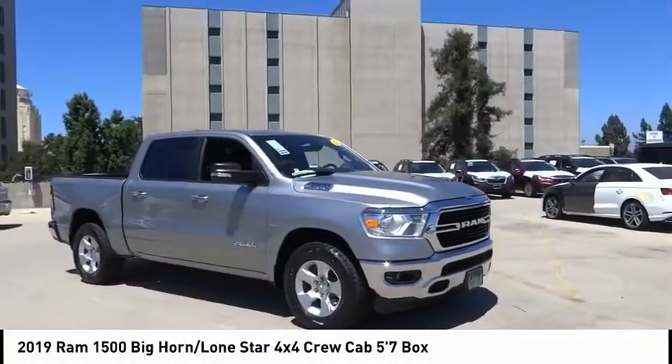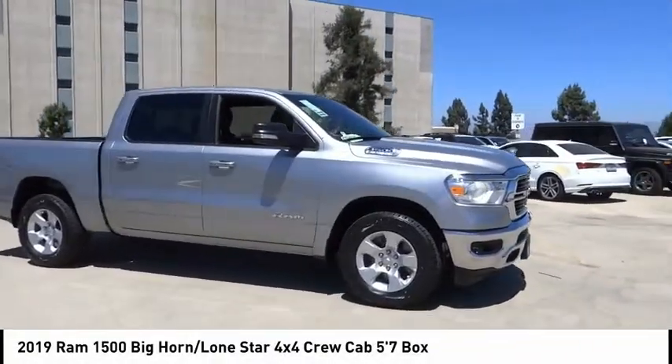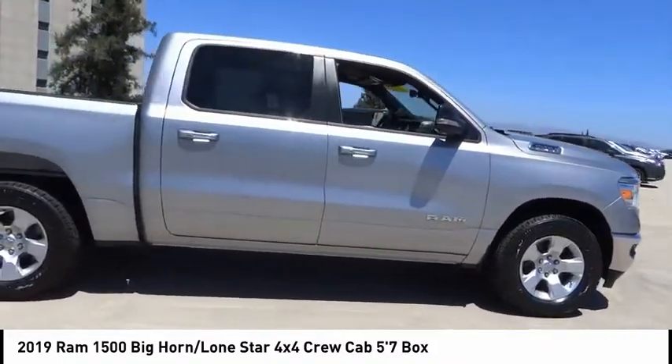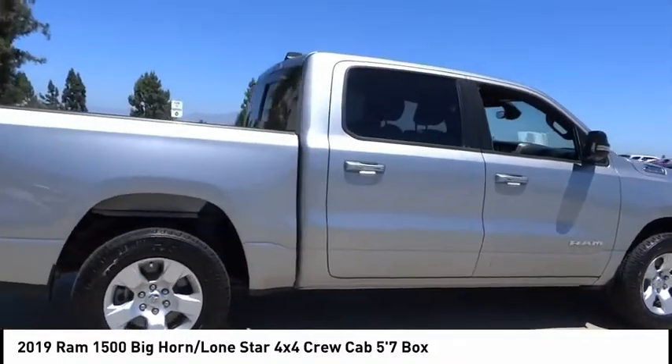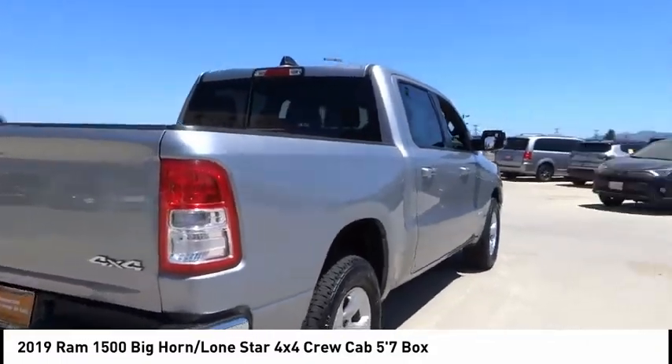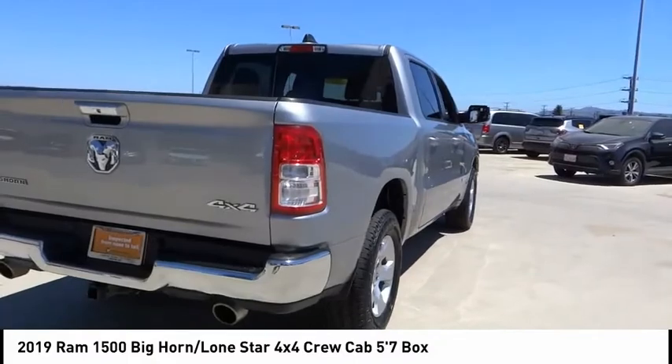Make a great choice today with the 2019 Ram 1500. The Ram 1500 went against the Chevrolet Silverado, Ford F-150, and Toyota Tundra, which are all excellent trucks in their own right. The Ram took home the prize for its well-rounded strengths.